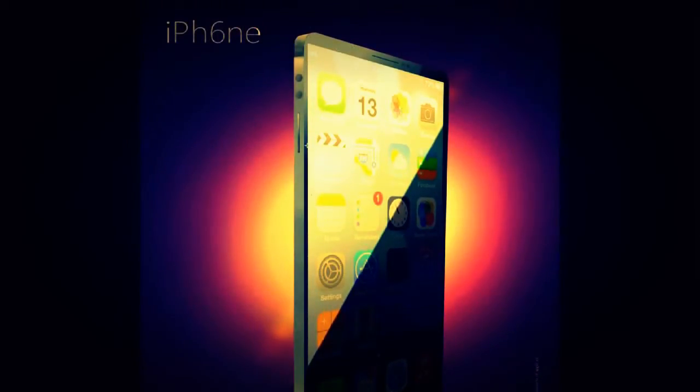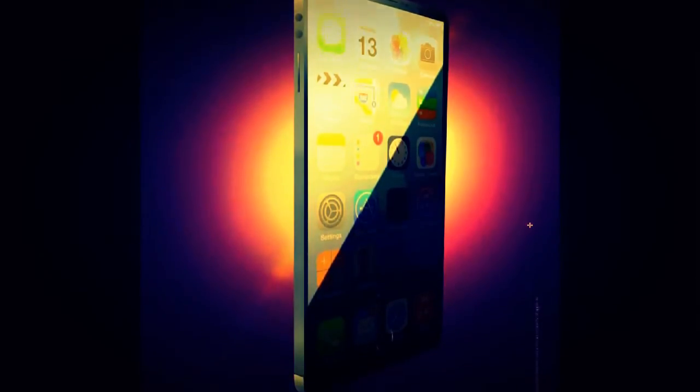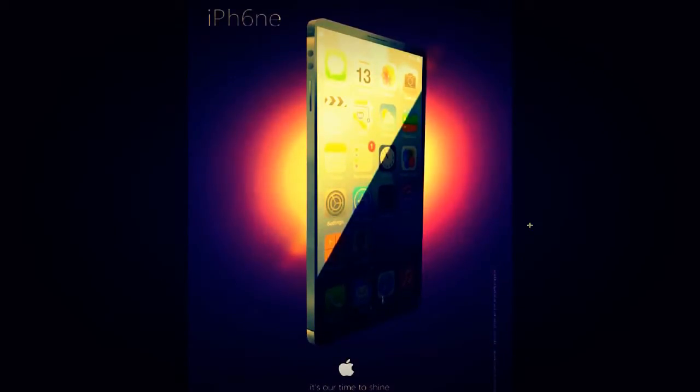This concept has an aluminum body and looks very thin, though I don't think the next iPhone will actually be this thin — it looks extreme. It doesn't even look like this phone has a home button. With the new iPhone 5s featuring Touch ID, perhaps in the future you'll be able to make payments just by having your finger on the home button.